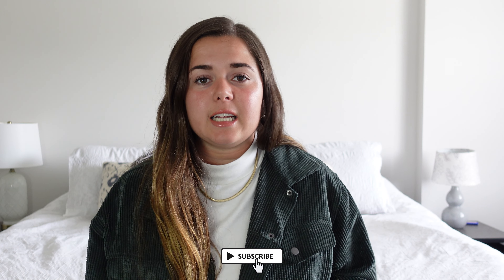Alright guys, that's it for my fall wardrobe essentials. I hope you enjoyed watching this video. If you did, make sure to leave it a like and subscribe to my channel for more videos. I'll see you guys in the next one — bye!